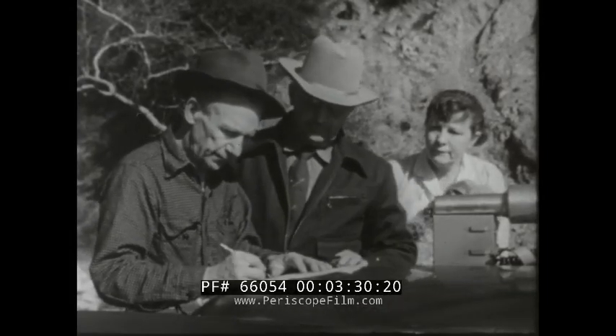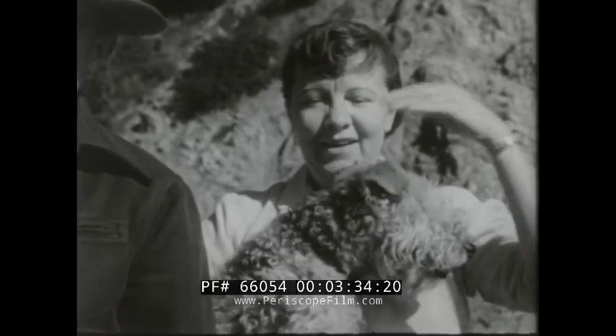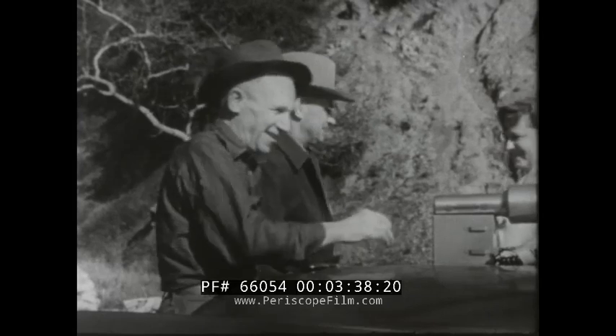The prospector who is not interested in developing his claim personally can find a ready market for it. Fortunes have been paid for undeveloped uranium claims.